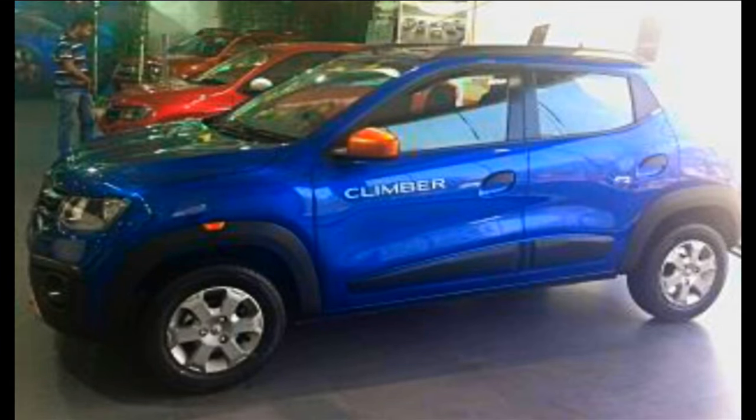Hello guys, welcome to Tech Gadgets. Today I'm going to show you the Renault Kwid Climber first look. Most people were waiting for this car, and everyone thought there would be a lot of changes, but there are only cosmetic upgrades in this car.